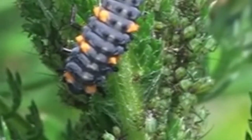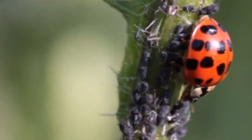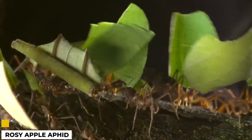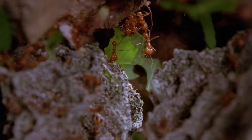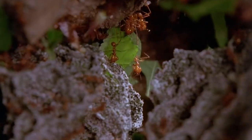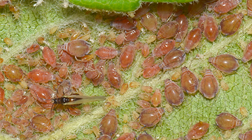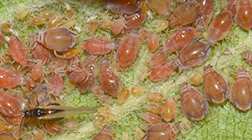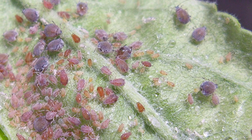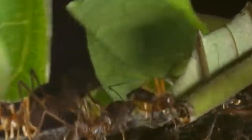Some farmers also plant certain crops that aphids don't like as much. The rosy apple aphid is one of the most destructive species, feeding on a wide range of fruit and vegetable plants. These pests are particularly troublesome in apple orchards, where they can cause serious damage to the crop. In addition to direct feeding damage, rosy apple aphids can also transmit plant viruses, which can further reduce yields.